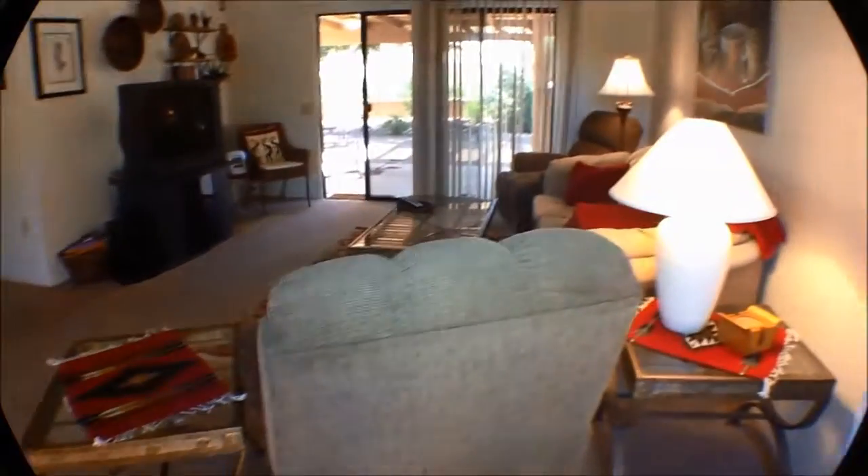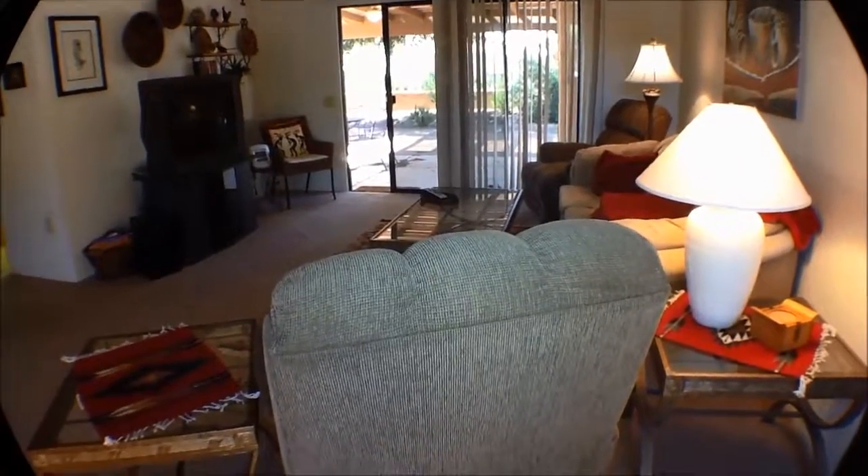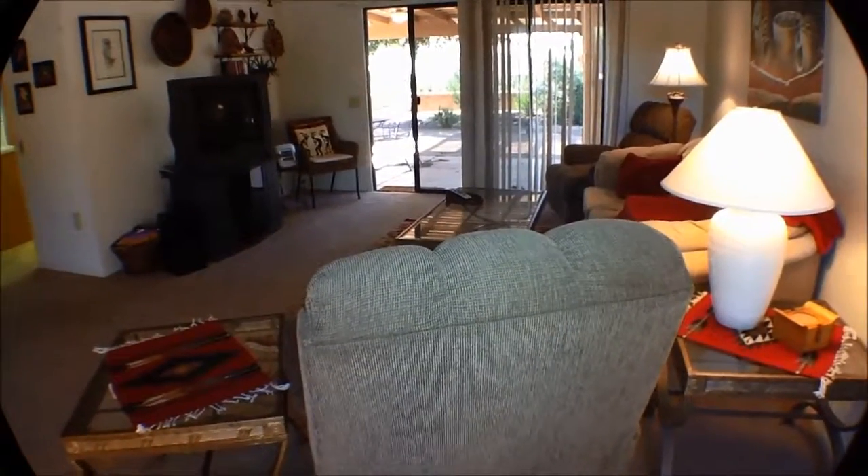Very, very lovely home in Sun City Vistoso, in Oro Valley, north of Tucson. It is age-restricted. However, that does not mean that grandkids can't come visit for a week. Simply, it is rentable only to seniors.